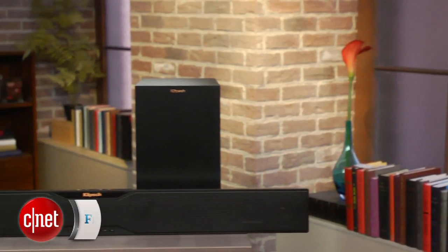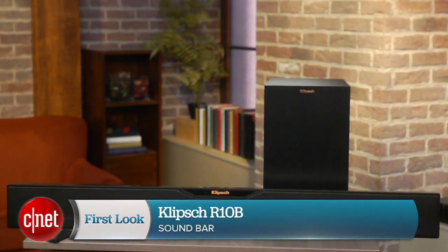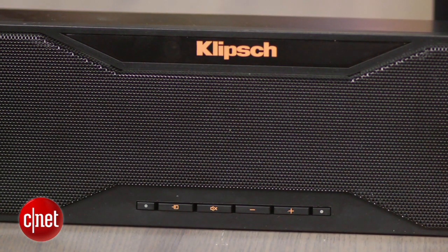Hi, I'm Ty Pendlebury and today I'm looking at the Klipsch R10B Soundbar. When it comes to upgrading your TV's sound, the soundbar is probably the easiest way to do it. And if you want a system that can put some pizzazz in your movie watching, the Klipsch R10B is an excellent choice.